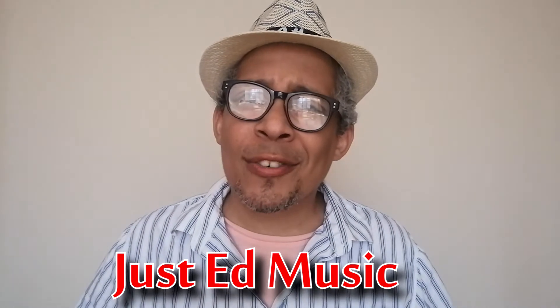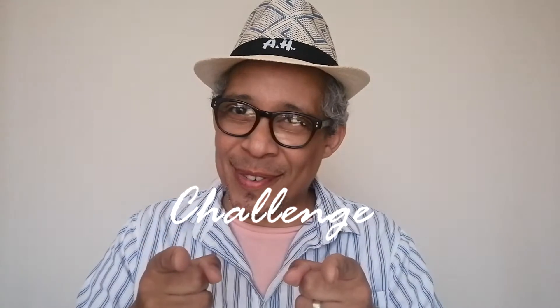Hi, and welcome back to my channel. If you're a beginner guitarist, this series is perfect for you. Over the next few days, I'll be posting 10 quick guitar tips for beginners, and at this point I've got a challenge for you.